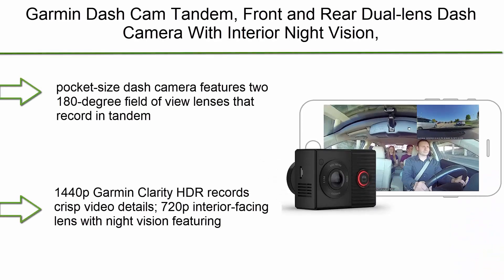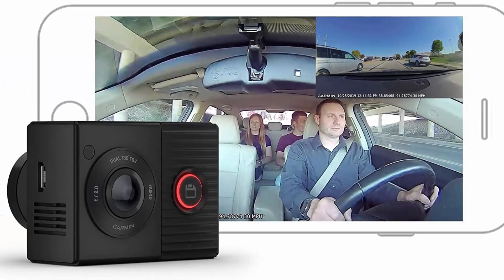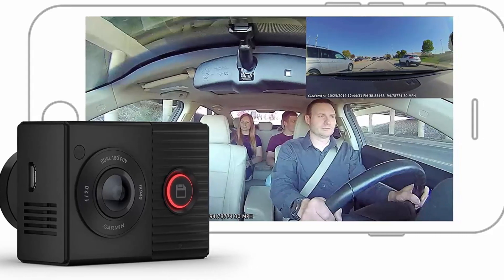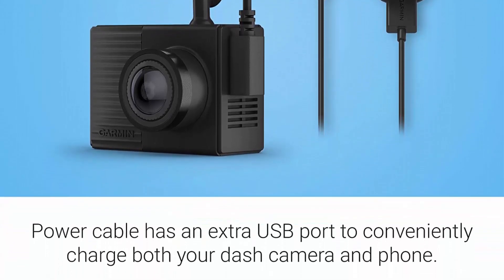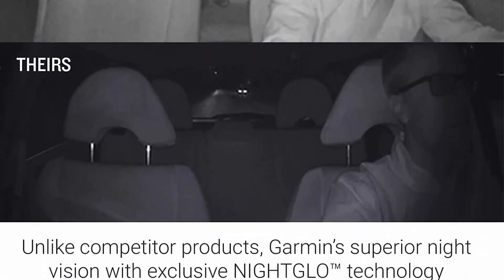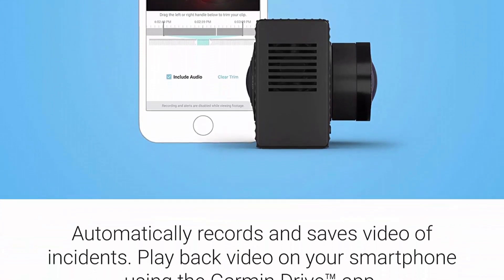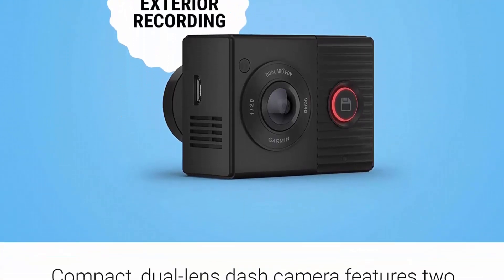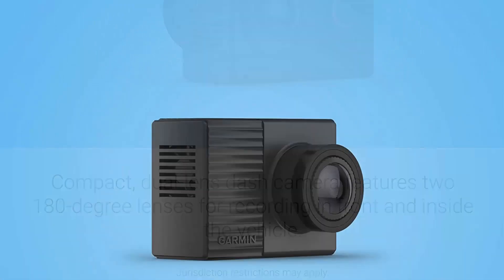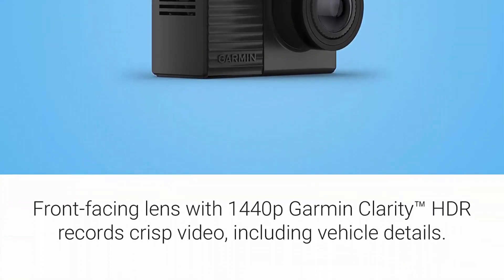Top 1: Garmin Dash Cam Tandem — front and rear dual-lens dash camera with interior night vision. Features two 180-degree lenses: front-facing lens at 1440p and interior-facing lens at 720p. Pocket-size dash camera records in tandem to provide complete video coverage around the driver. Garmin Clarity HDR records crisp 1440p video details, while the 720p interior-facing lens with night vision uses exclusive Night Lapse technology to capture clear video of all passengers at night.